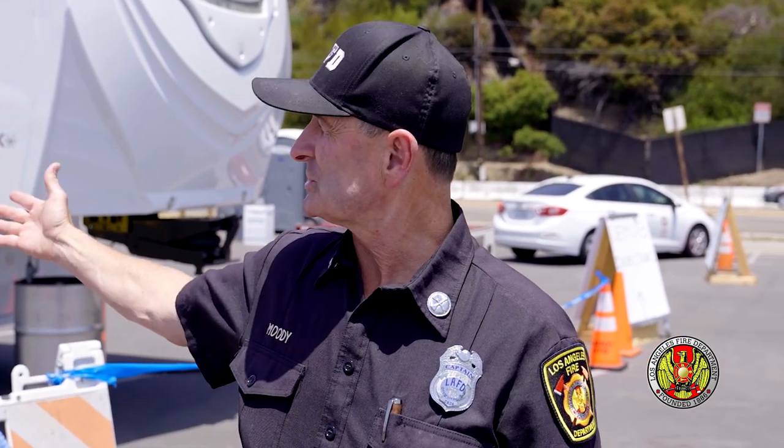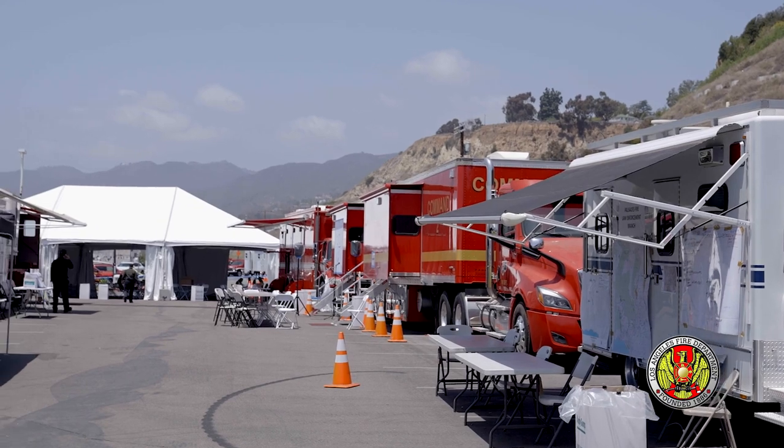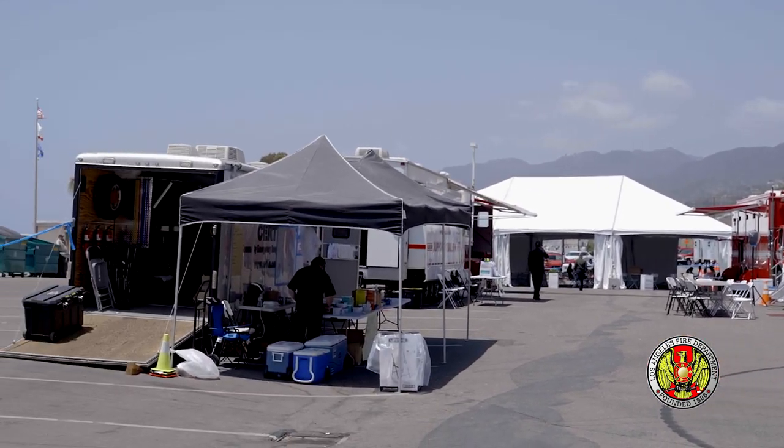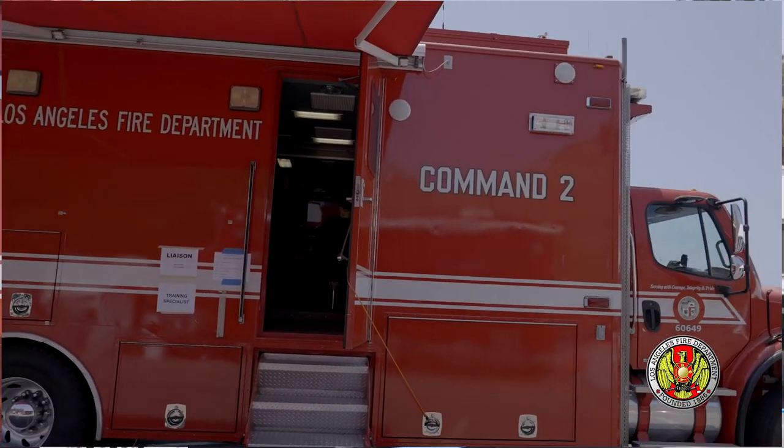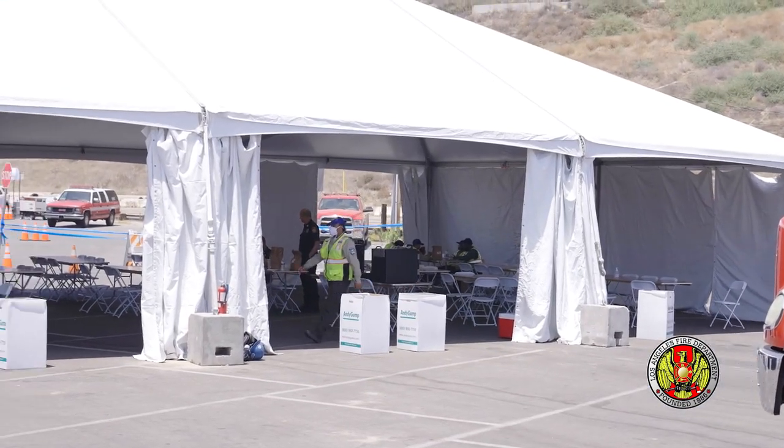This is our Main Street, and this is basically all of our finance, our logistics, our operations. This is Los Angeles City Fire Department's Command 2. We run our air operations and air dispatch out of this apparatus. We have a food vendor that comes in and they'll be set up here serving meals — we've been serving about 600 meals in the morning and 600 meals for dinner.